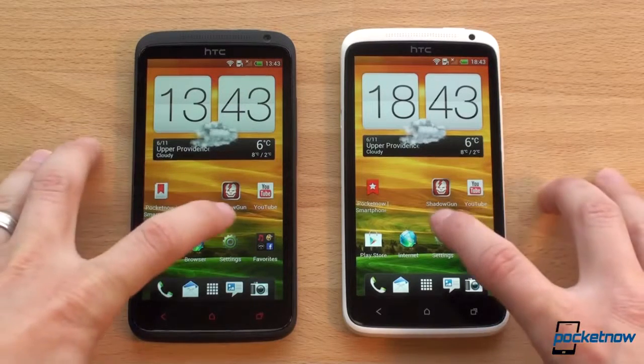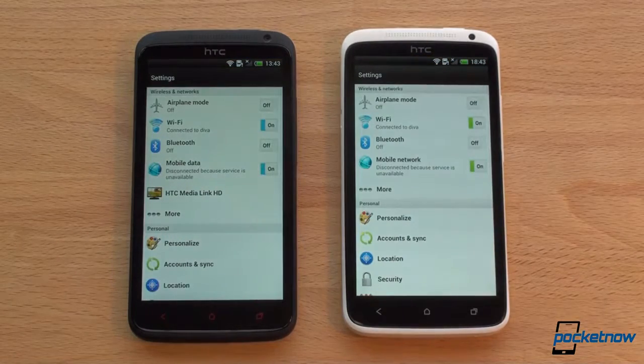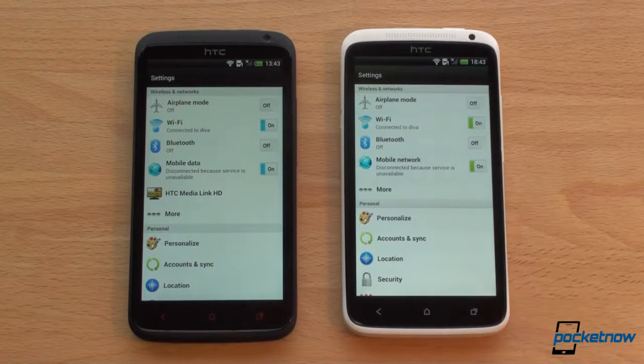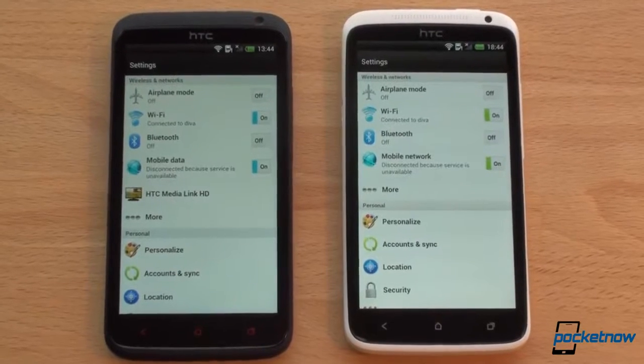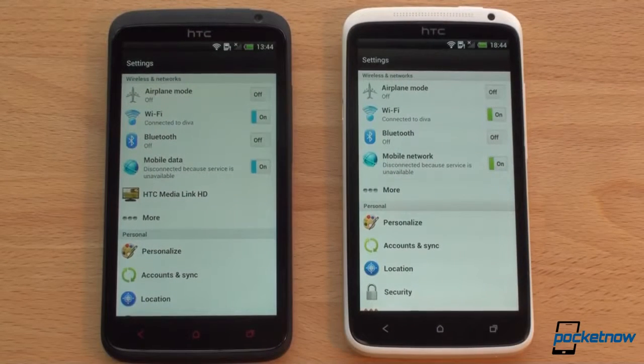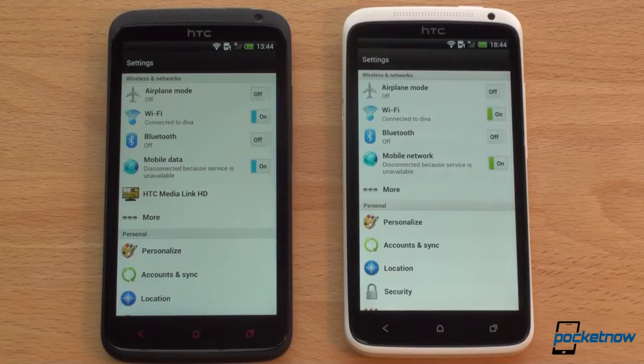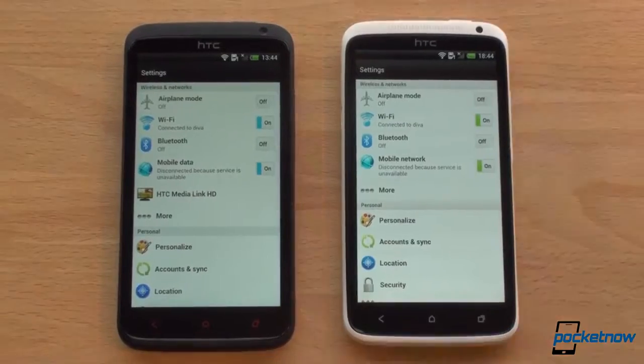Both devices are on automatic screen brightness. Going into the settings screens, they launch at the exact same time. The color temperature is different between the One X Plus and the One X — the One X Plus has a cooler screen temperature, meaning it has a bluish tint, whereas the One X has a warmer color temperature giving it kind of an orangey glow. It's very subtle, but there's definitely a difference between the two screens.